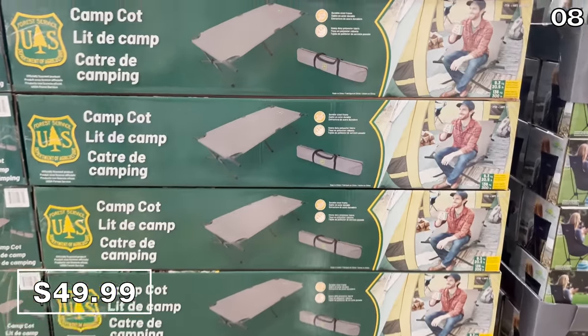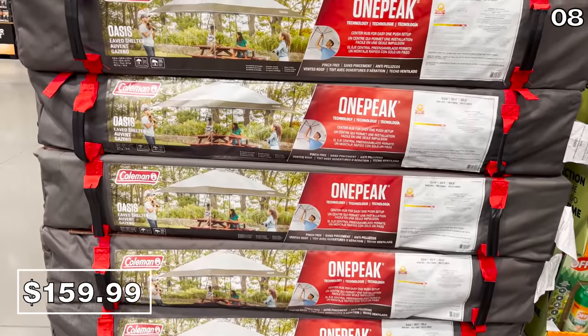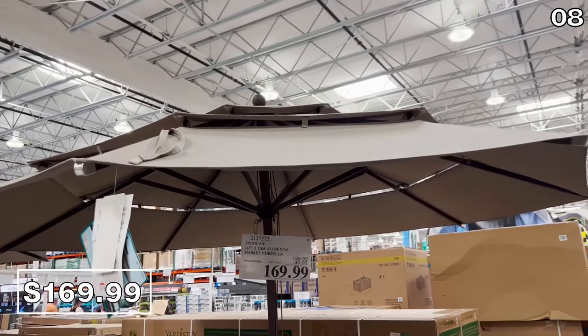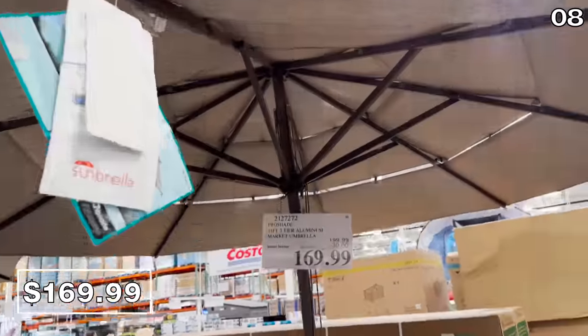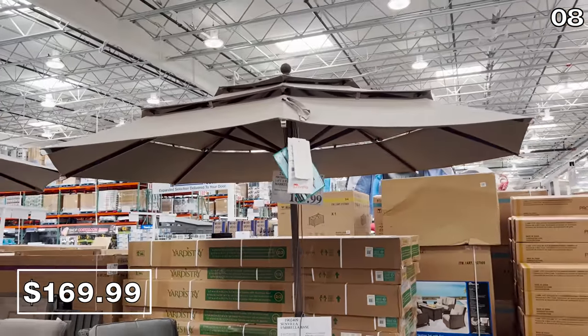If you're planning to camp this year rather than vacation with a flight or hotel based on those continued rising costs, for point eight, you might be pleased to see this oversized camping cot deal for $50. These easily fold and come complete with a carrying case. Also with a carrying case, this 13-foot by 13-foot instant shelter with a one-push setup could also work for camping or for a front or backyard event. This next item looked to be very large and impressive — a gigantic 11-foot three-tier market umbrella for $170 until June 26th. If you do not have a covered patio, this could give you a little bit of that experience for a fraction of the price.